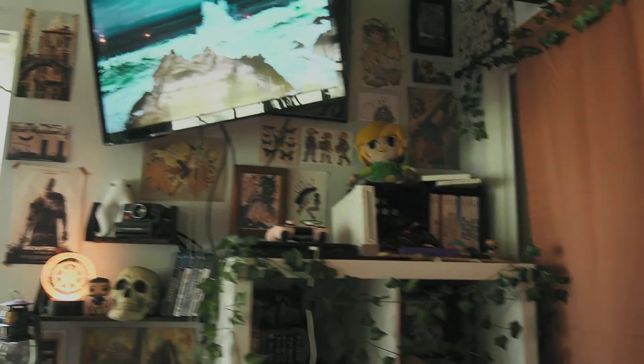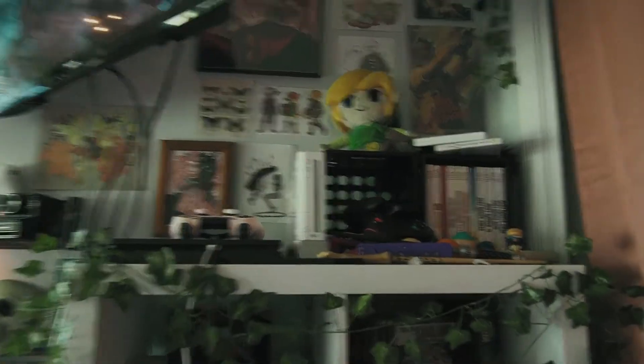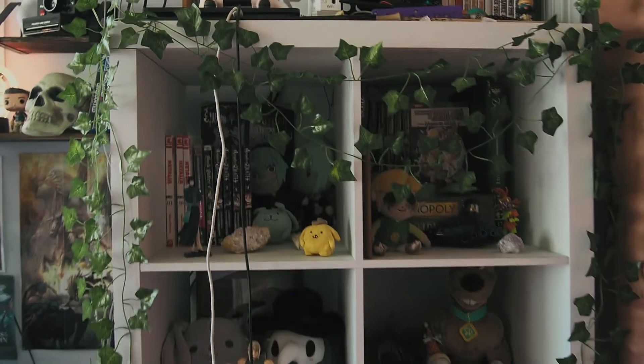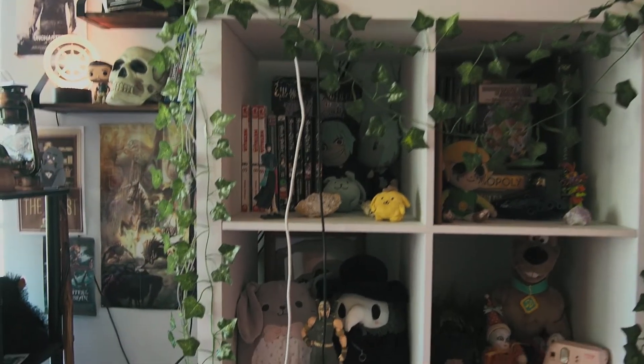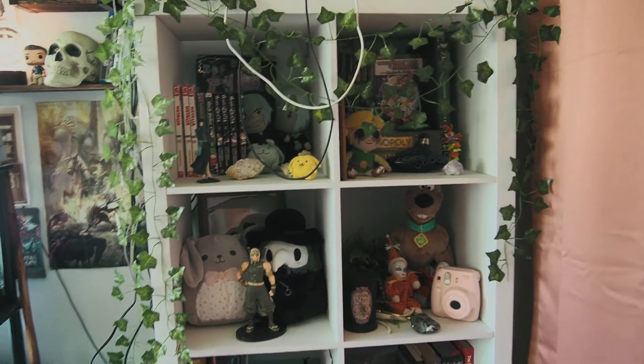And behind my TV is just some more posters. This is where I keep the Wii and the Wii games. Excuse the wire from my controller — I was charging it. It's a little chaotic, but it's okay, it's just how it is usually.